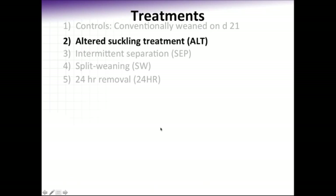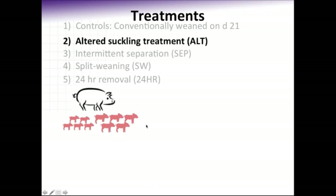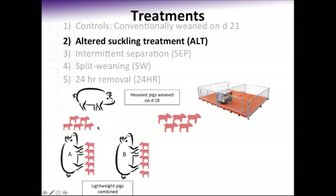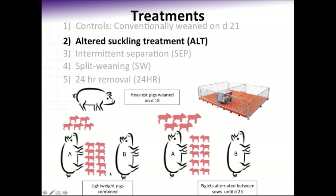To break these treatments down in more detail: for the altered suckling treatment, at day 18 the heaviest pigs on those sows were split weaned into the nursery. However, the lightest weight five pigs on each sow were placed in adjacent farrowing crates so that ALT sows were neighboring each other, and those five lightweight pigs were combined to form a new lightweight litter of ten pigs. That lightweight litter was then rotated between sows at 12-hour intervals so that the piglets could receive 24 hours of nursing, whereas the sow was only suckled for 12 hours per day, thereby reducing the suckling pressure.